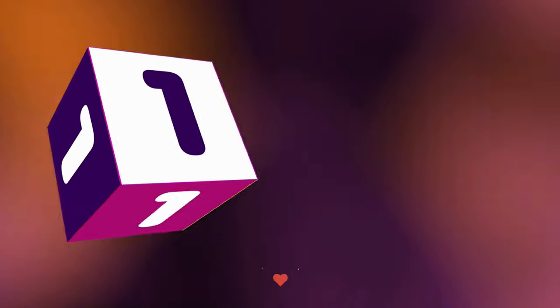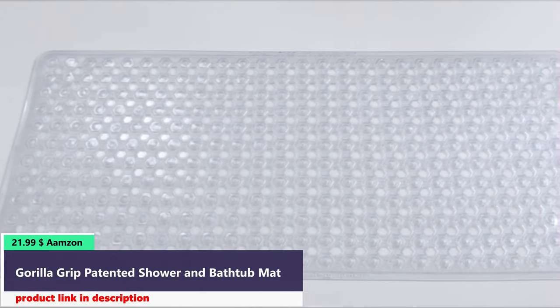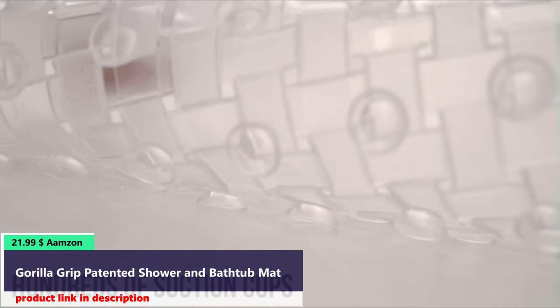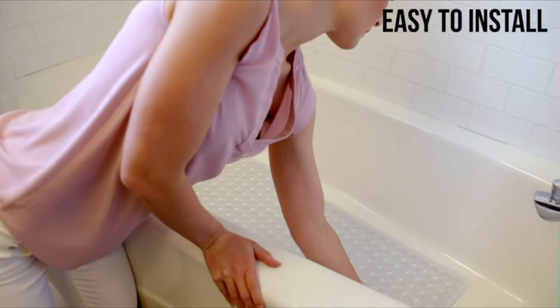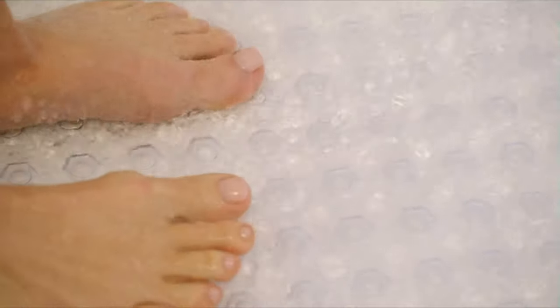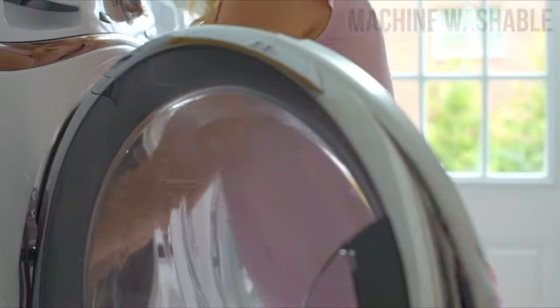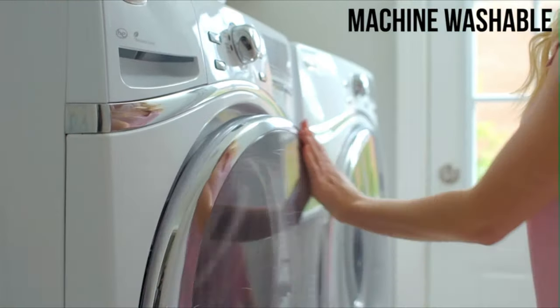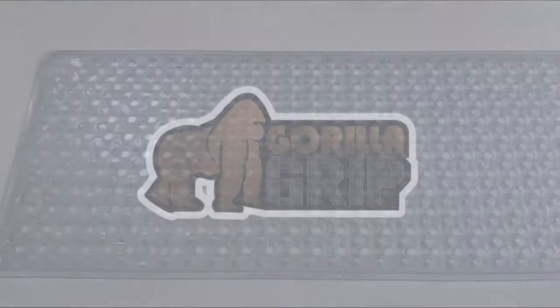Number 1. Introducing the Gorilla Grip Bath Mat. The beautifully designed mat features hundreds of suction cups. It's easy to install on a smooth and clean surface. Its extra-large design helps to provide excellent coverage in your bathtub. Cleaning the mat is easy — machine wash and always air dry. We hope you love your bath mat from Gorilla Grip.